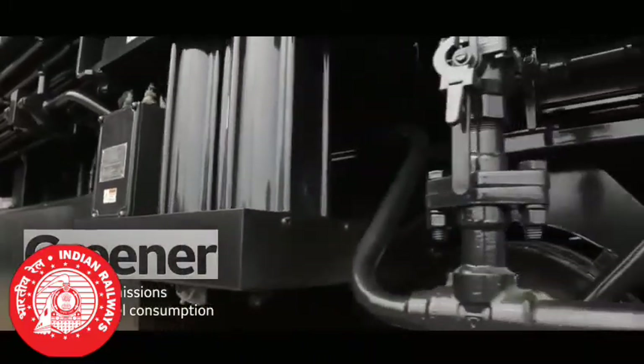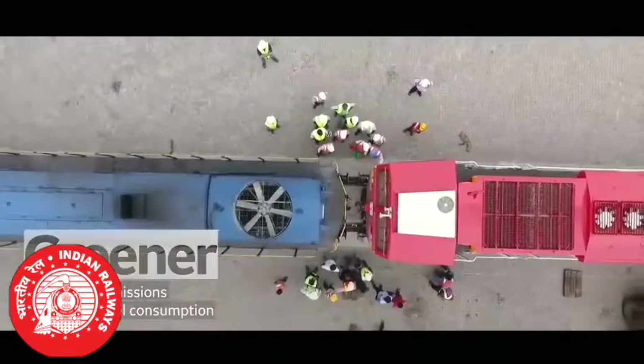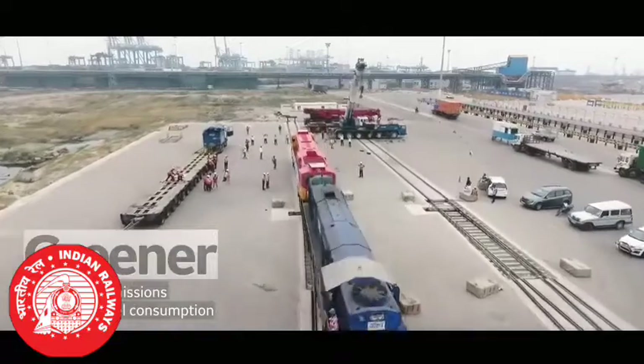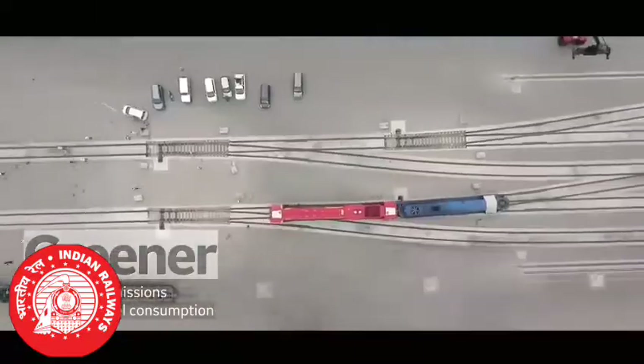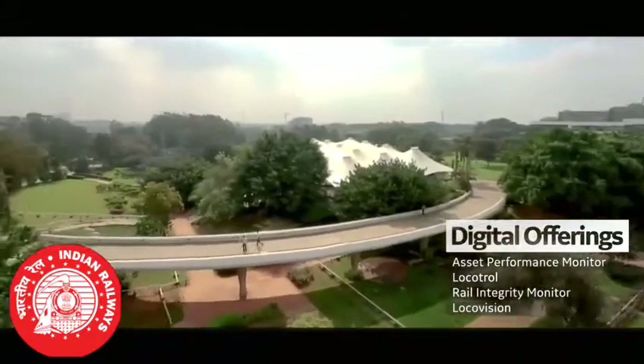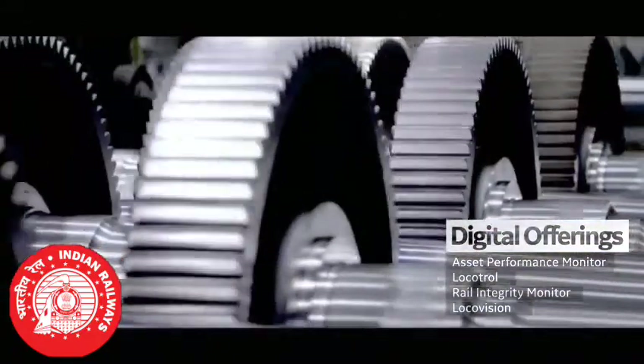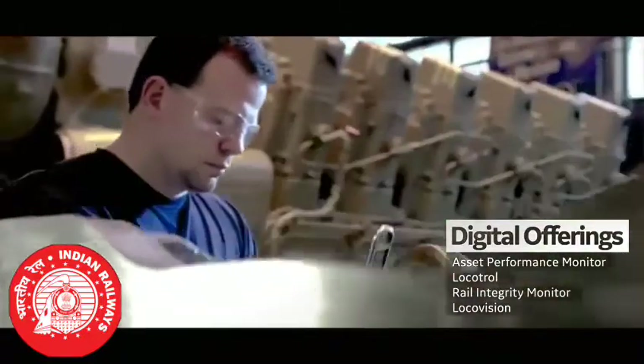These locomotives have lower emissions than the present Indian fleet and are more fuel efficient, making it a significant step towards a greener, more sustainable future. Designed at our research center in Bengaluru, India, the locomotives have been given advanced digital capabilities for real-time insights.